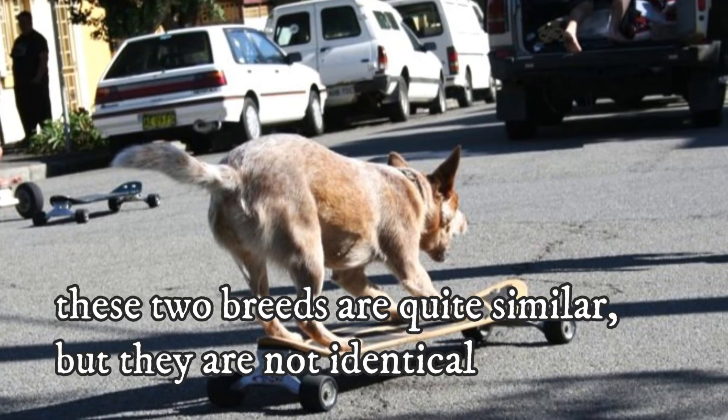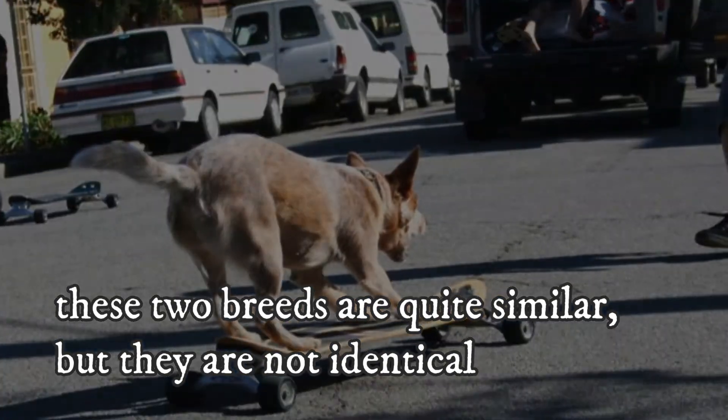As you can see, these two breeds are quite similar, but they are not identical. I hope that this video covered the complete comparison of the Australian Kelpie and the Australian Cattle Dog. If I missed something, please let me know in the comments. Thank you for watching, and see you in the next video.